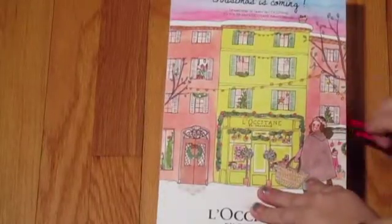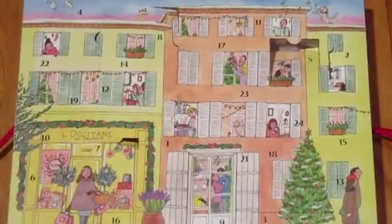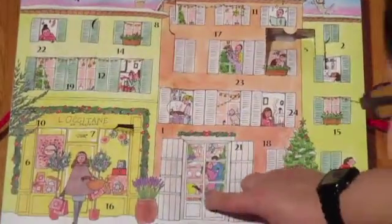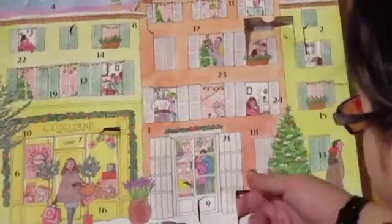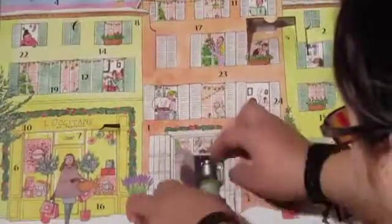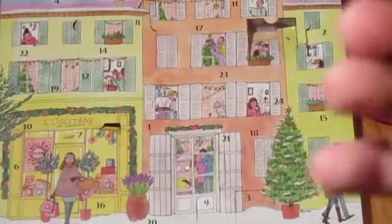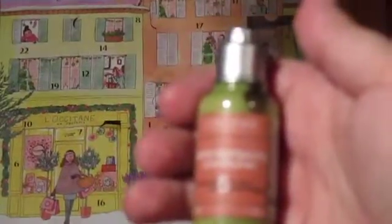Here's the La Catan advent calendar, which as I said before is becoming one of my favorites. We're just going to find day nine here — oh, there it is! Sorry guys, I cannot get that open. And it's a conditioner for the shampoo that we got a few days ago. I like that it's travel-sized.